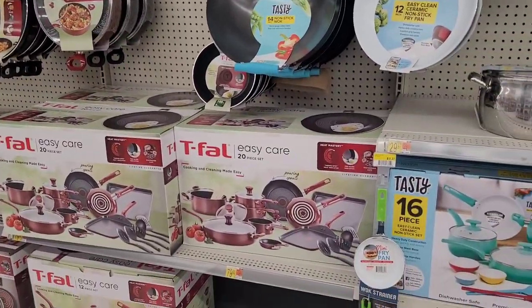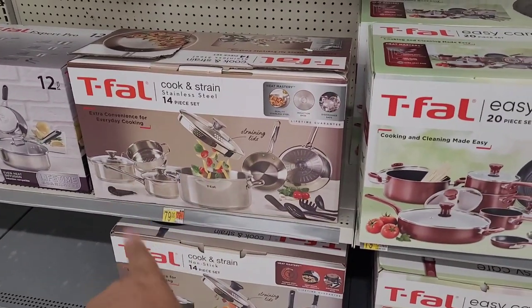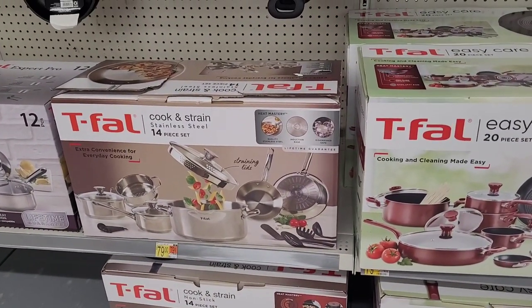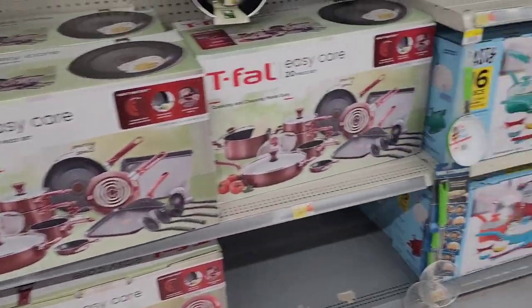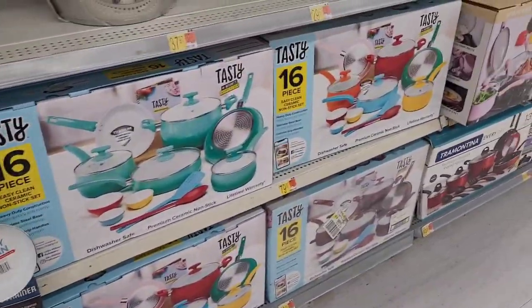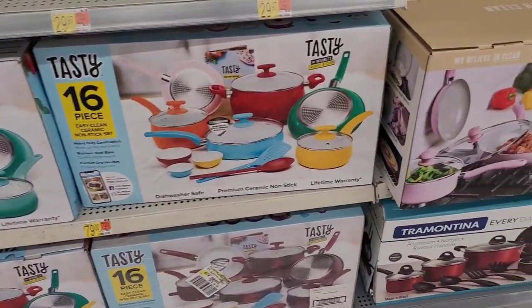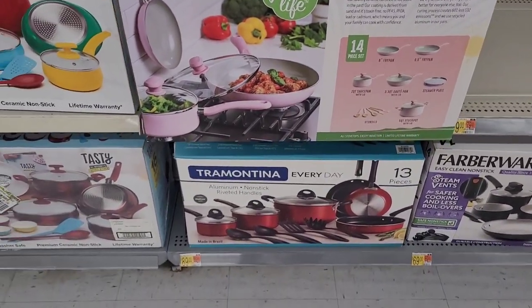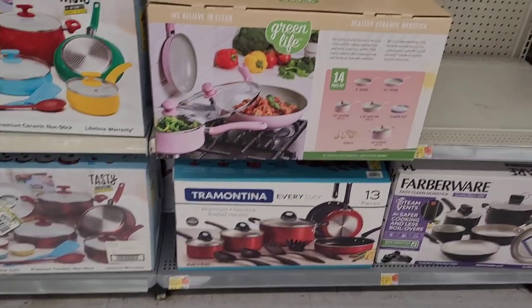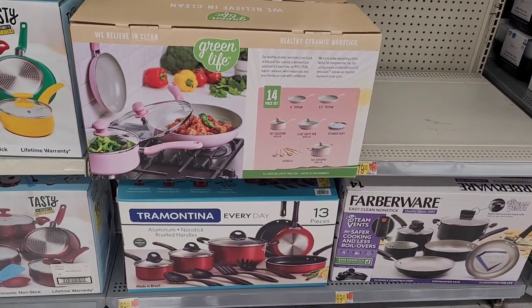Or I might want to try like the silver stainless steel pots and pans. Because right now I'm using Rachel Ray. All right, y'all. This is a pretty one right here — how much is that? $79. Y'all see that?